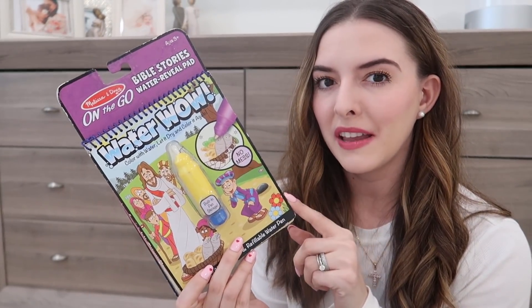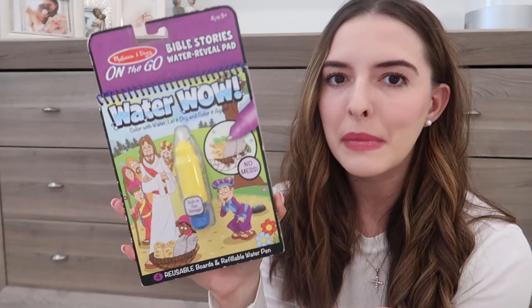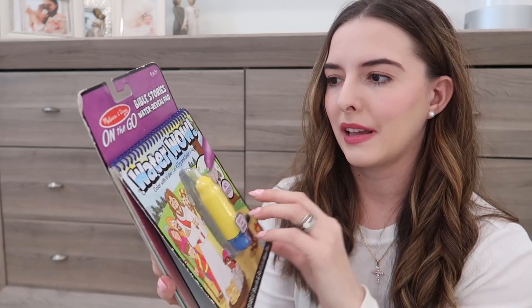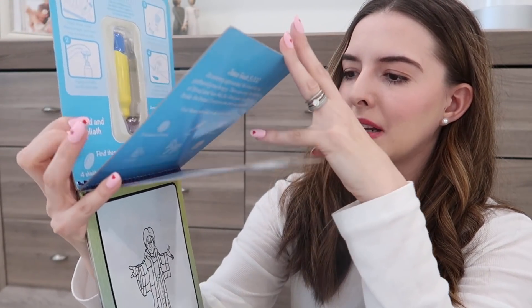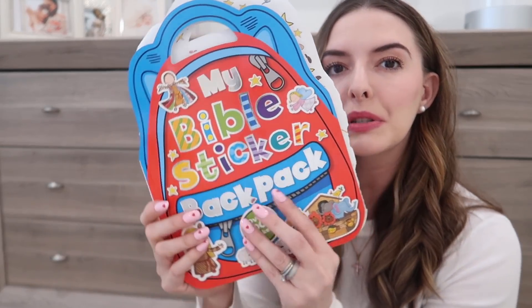Another thing we really like are the Water Wow books — I actually take one to church now in the diaper bag in case Jackson gets fussy. This one is a Jesus-themed Water Wow. It has David and Goliath, Jesus, and other scenes — like the basket of fish and bread. I think it's really nice that Melissa & Doug made a biblical version. Riley has also been really liking these little sticker books — I put My Bible Sticker Backpack in the diaper bag for church too.